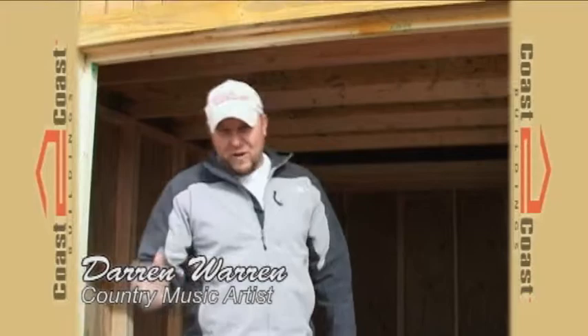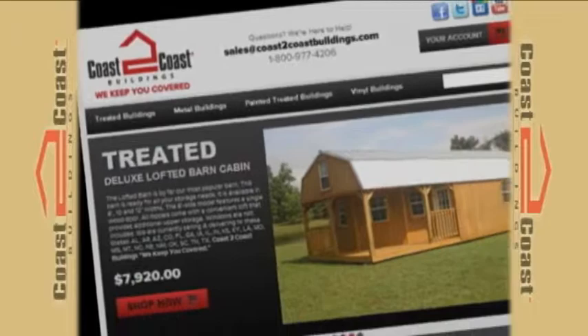Hey everybody, this is Darren Warren, here to represent Coast to Coast Buildings, where you can buy buildings direct online.